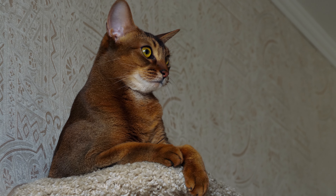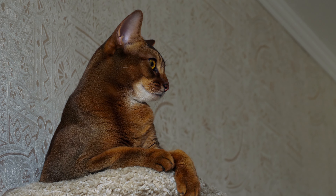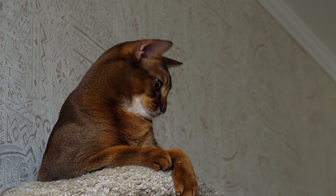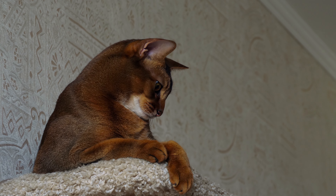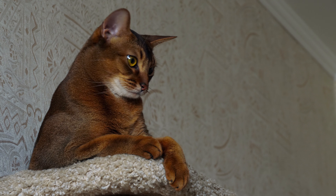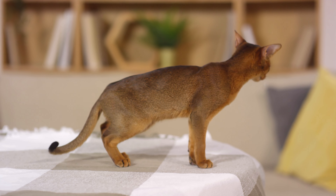The Abyssinian is one of the most ancient breeds that have retained their population to this day. They embody the lightness and grace of the ancient East. There is an opinion that the breed was bred in ancient Ethiopia — Abyssinia — from which the name derives. In European countries, Abyssinian favorites appeared in the 19th century.